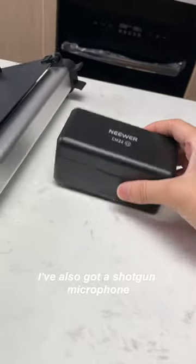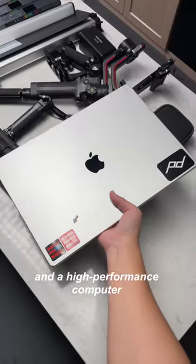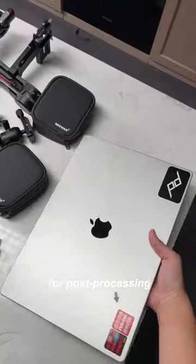I've also got a shotgun microphone, camera cage, handles, gimbal, tripod, magnetic filter kits, and a high-performance computer for post-processing.